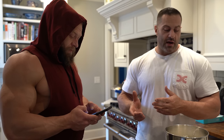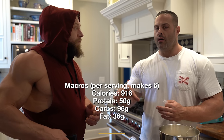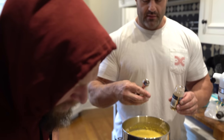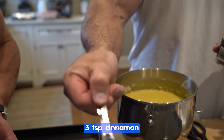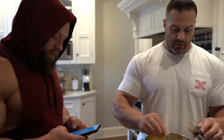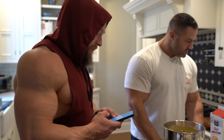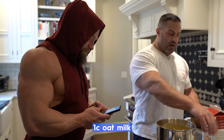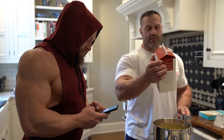We'll give you the full macro breakdown, but I think it ends up being like a two-to-one carb to protein ratio. I use a half teaspoon of cinnamon per serving, times six servings. I only put one cup of oat milk for the whole thing — and this is sweetened oat milk.